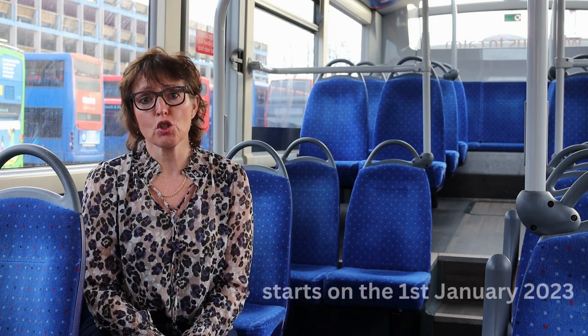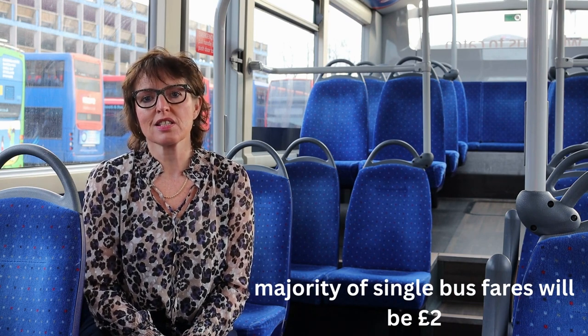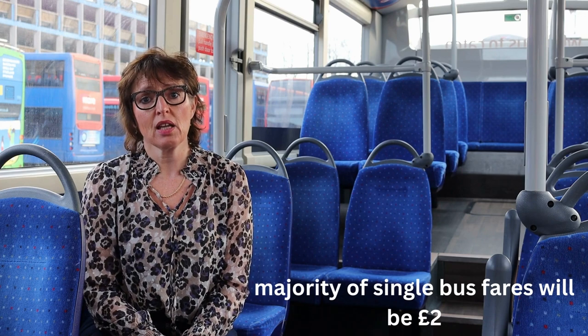The majority of single bus fares will now be just £2. So as an example, if you used to pay £3.80 for your bus fare, it will now be £2. If you were paying less than £2, say £1.80, it will still be £1.80. But for the majority of single trips, there's a big saving and they are all reduced to £2.